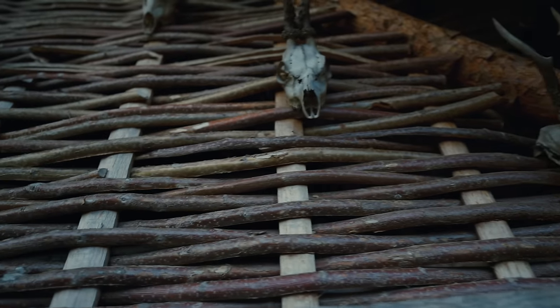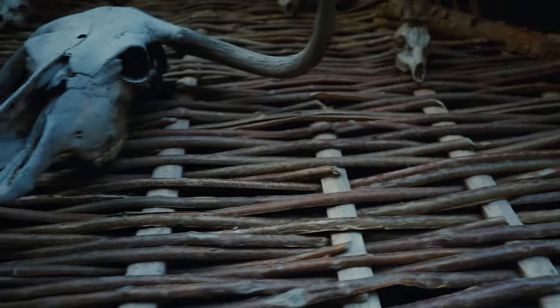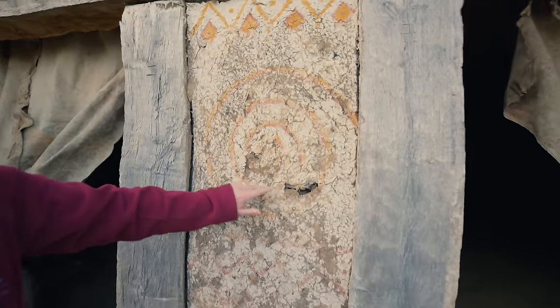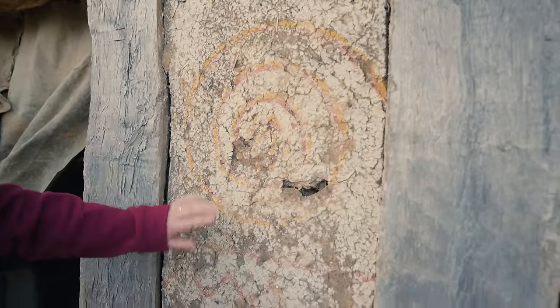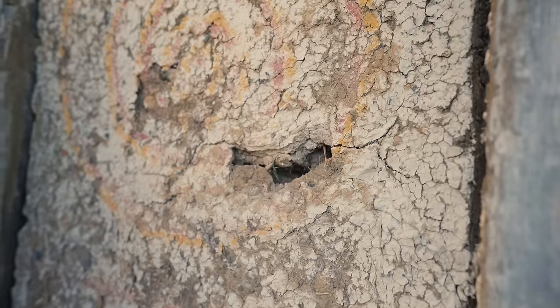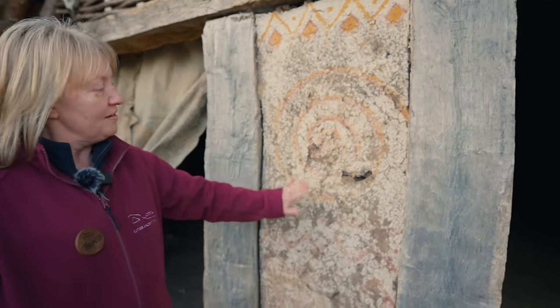It's wattle and daub — hazel in the back of this — and then the daub is made of clay, a bit of dung, a bit of hair, and then it's covered with a clay paint and different natural pigments. One of the things we like to experiment with is not just the materials but the different types of pigments — how well they go on these surfaces, how well they last. As you can see, this one's in need of a bit of repair; it gets a battering during the winter and we'll give it a refresh in the spring.